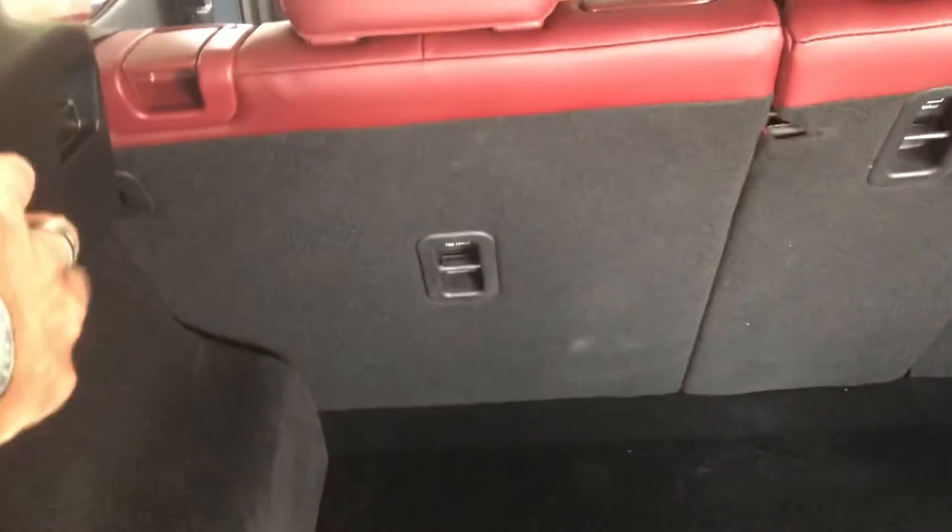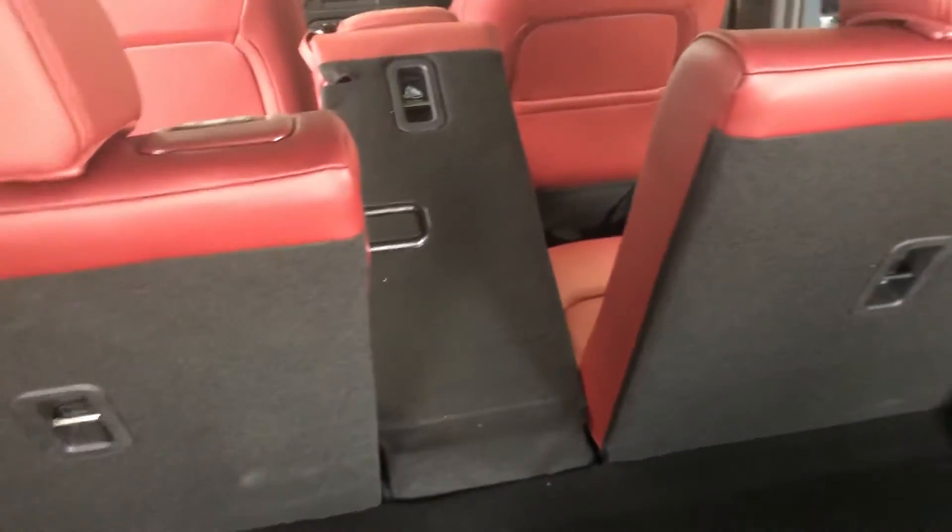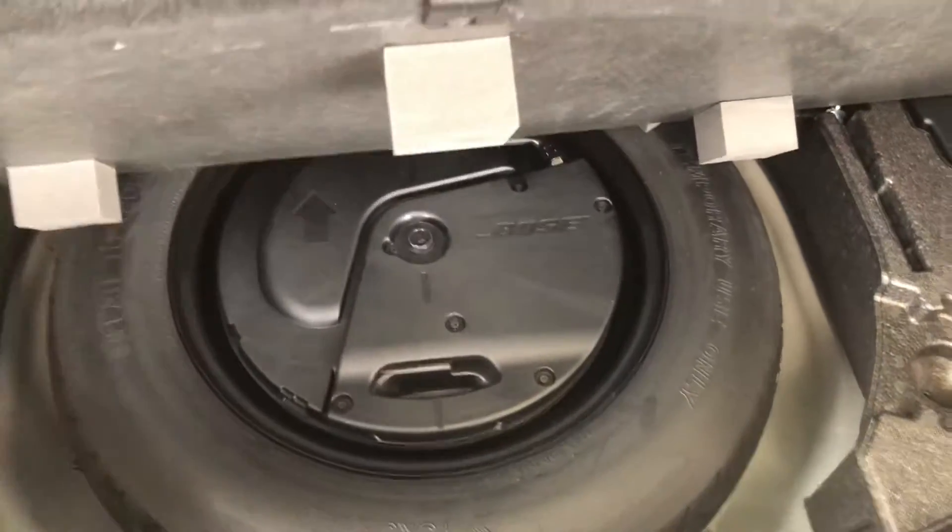There are a couple of panels here that actually release the seats, and then you have a little bit of storage underneath here with your compact spare tire.